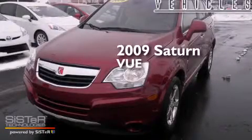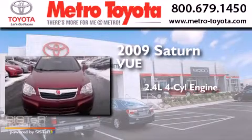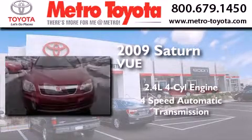This is a 2009 Saturn Vue. It features a 2.4-liter 4-cylinder engine and a 4-speed automatic transmission.